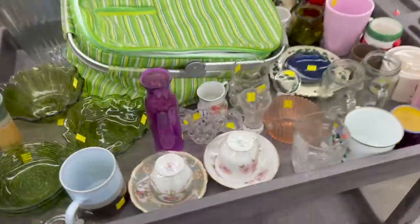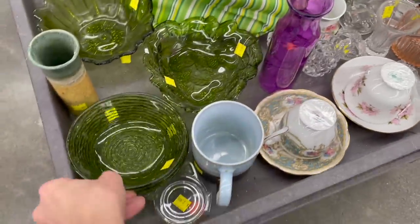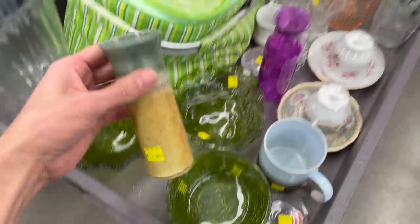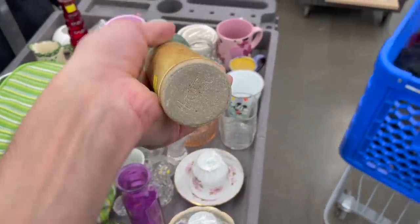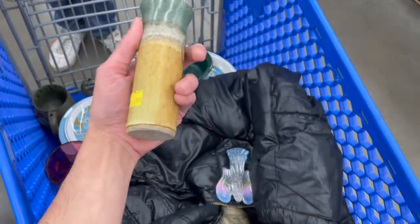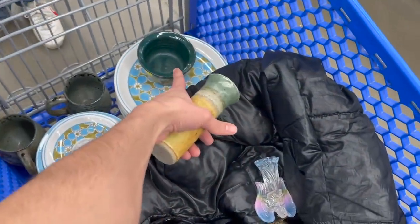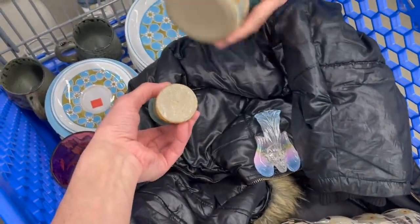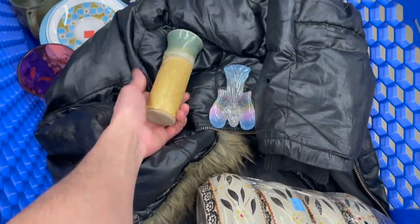Michael, fresh cart! Let's take a look and see if there are any goodies. Anchor Hocking bowls — ooh, more pottery! Oh, that belongs with that bowl — same signature. I'm gonna put that in for six dollars.